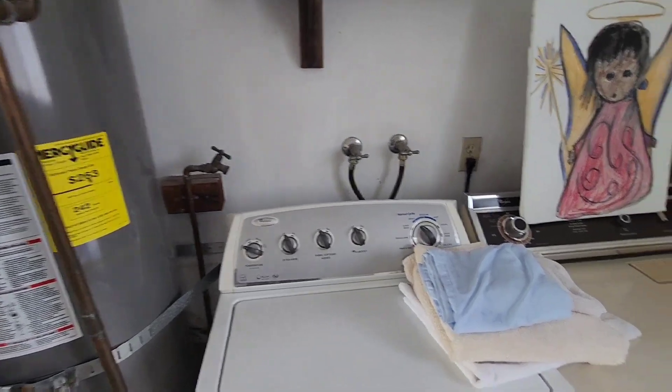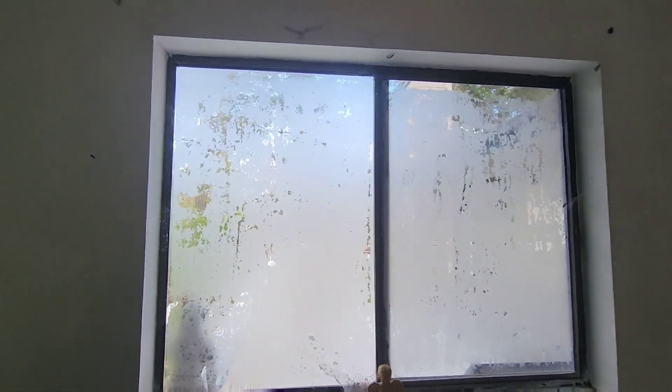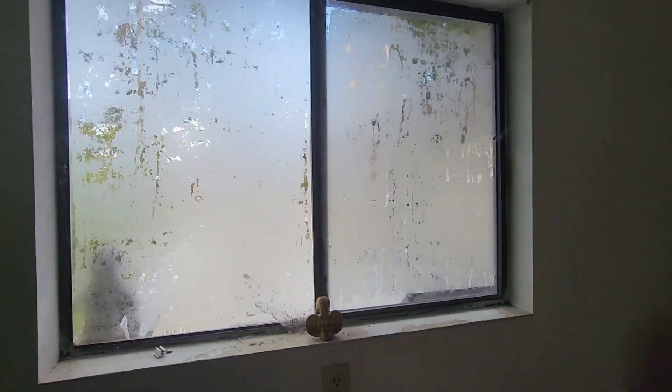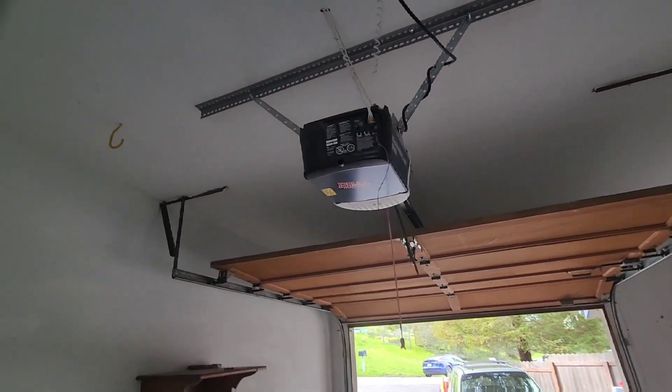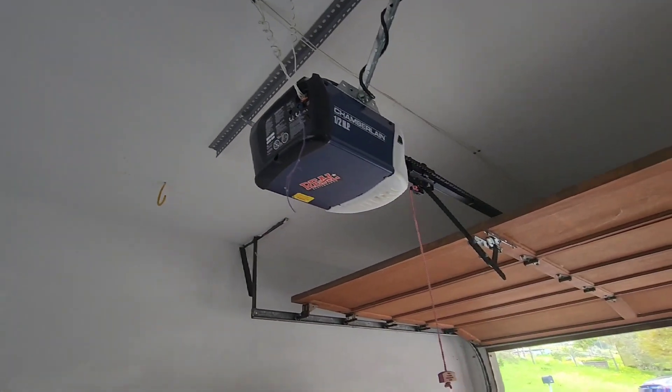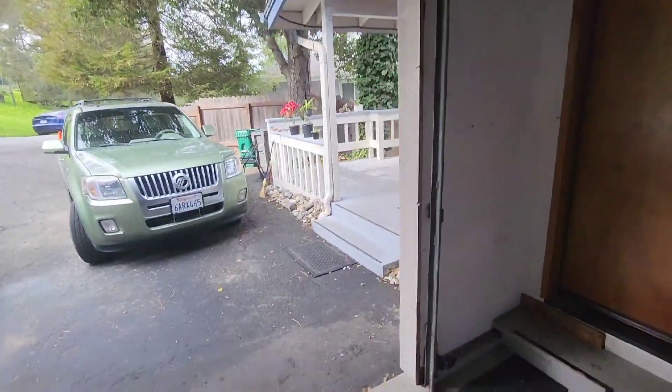We have a water spigot here and a washer and dryer area here. There's some type of coating on this window which we can probably scrape off — it's like a spray-on frosting. There are several hooks in the ceiling, which don't matter. This looks like a fairly new door opener, probably from the last ten years. Looks like a nice door.